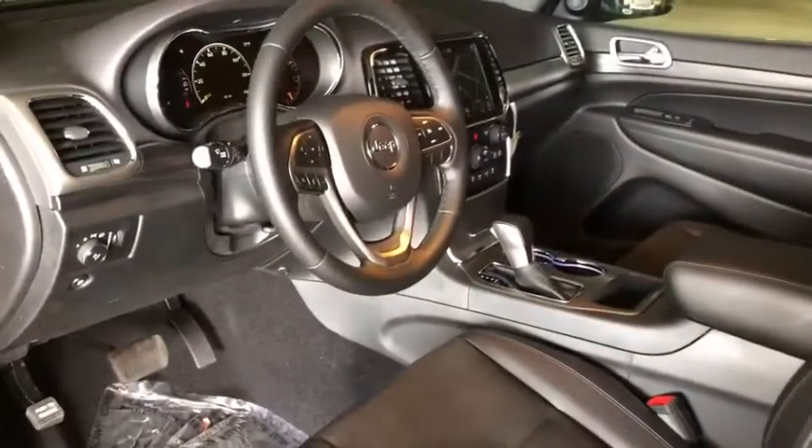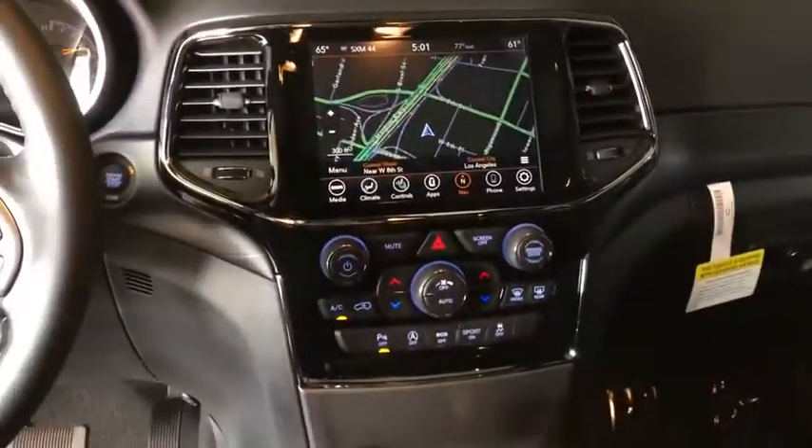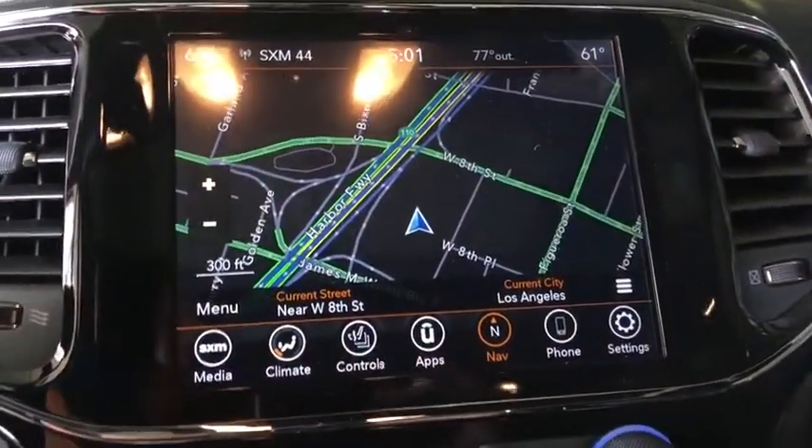Adjustable steering wheel, power steering, four-wheel disc brakes, keyless start, cruise control, floor mats, aluminum wheels, climate control, rear defrost.